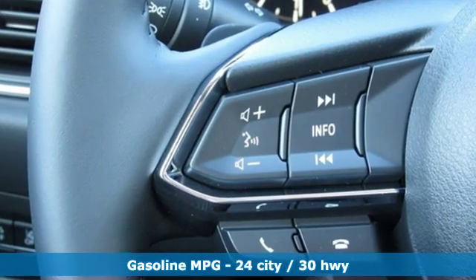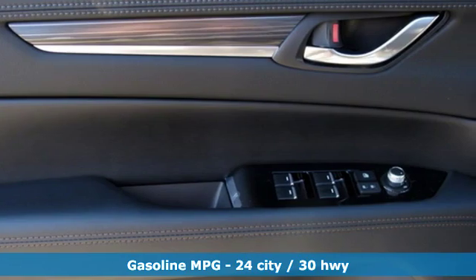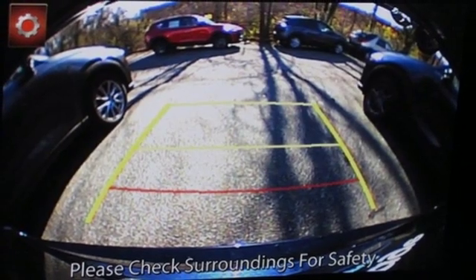It's equipped for all your driving needs and wants: automatic transmission, front heated leather sport seats, streaming audio, auto-dimming rear view mirror, and dual zone climate control.